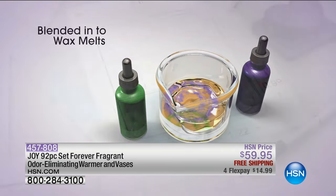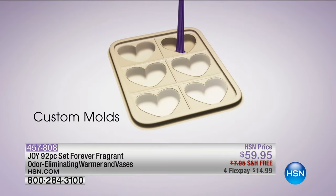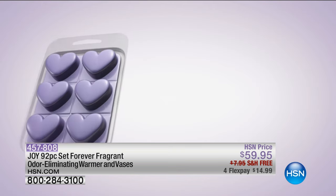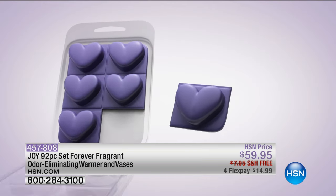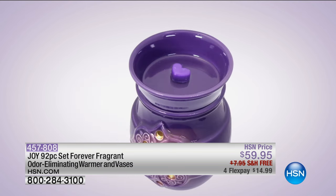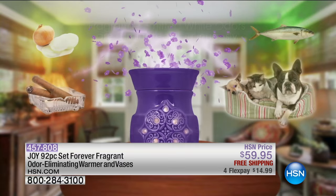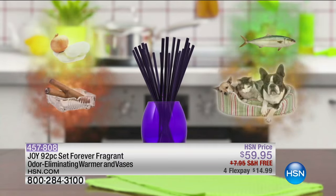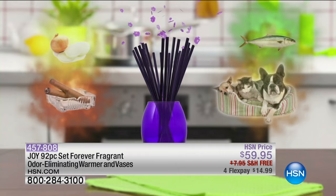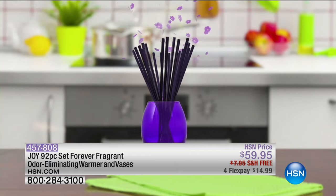The fragrance oil is gently blended into the wax while warm and thoroughly mixed, creating each unique scent. The wax blends are poured into custom molds creating beautiful heart shapes that capture the fragrance and the odor elimination technology. When the heart melts are gently heated in the ceramic warmer, they release fragrance into the air, filling the home with a beautiful scent while also emitting the effective technology to eliminate odors. Forever Fragrant sticks eliminate odors while releasing a subtle fragrance into the air and will continue to do so for up to two years.